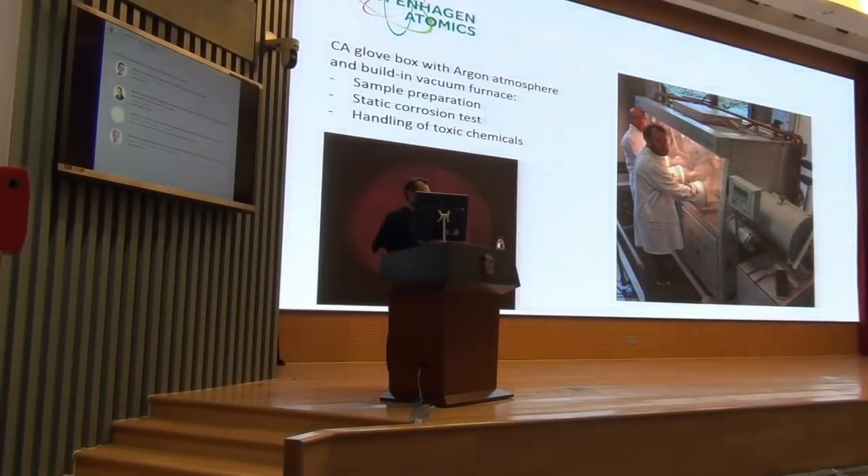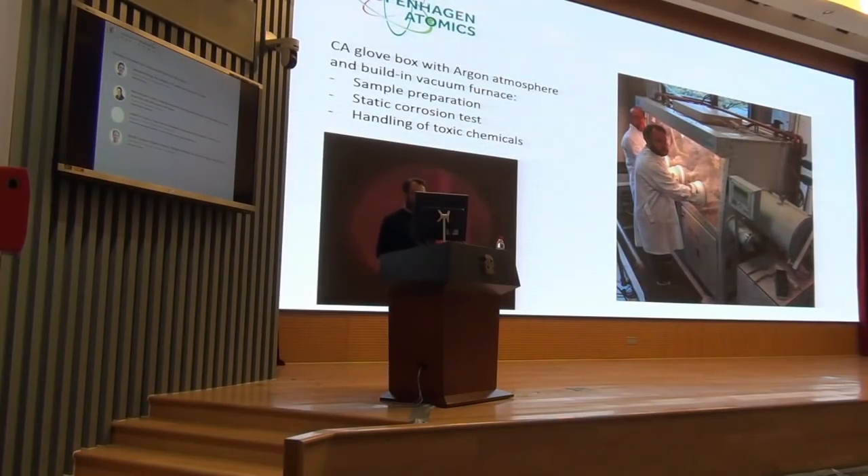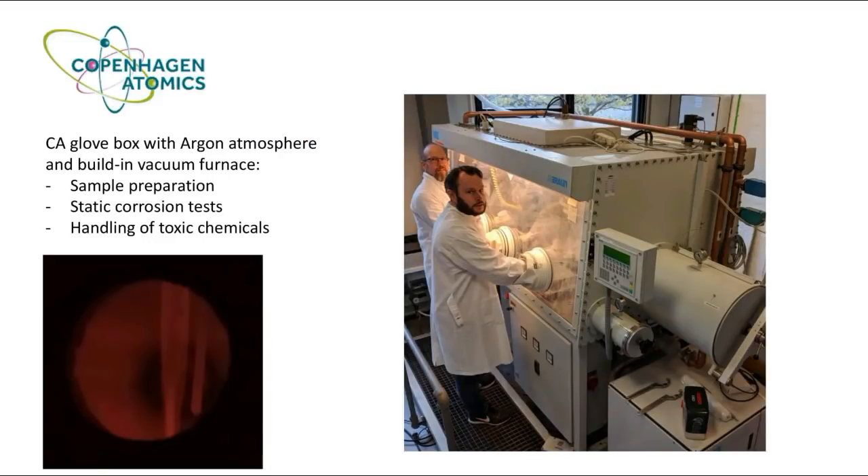In order to do the actual engineering of this, we had to build up a facility with several loops where we can test the salt chemistry and test pumps and valves and all the measurement technologies. We have a window so you can actually see the salt flowing. People find that a lot of fun.